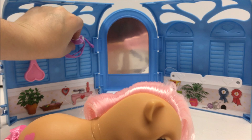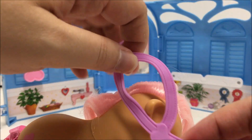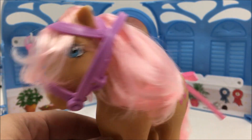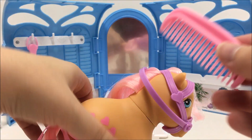Currently, this playset is being exclusively sold at Target, as it has not been seen at any other retailer. Although the other ponies in Wave 2 are currently being sold at other retailers, it has not been confirmed if the Pretty Parlor playset will be sold elsewhere.